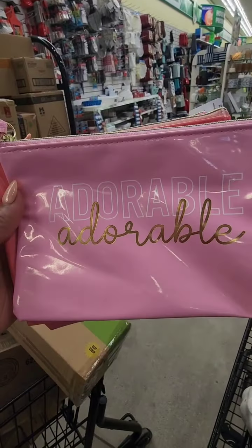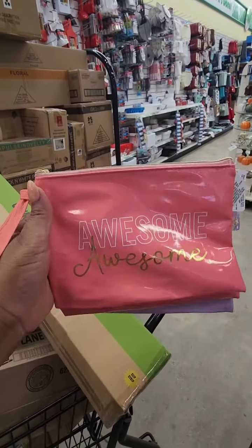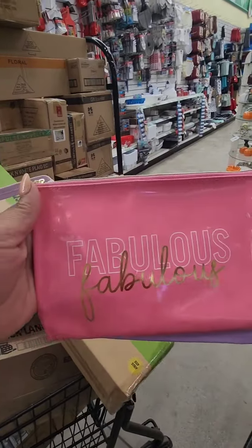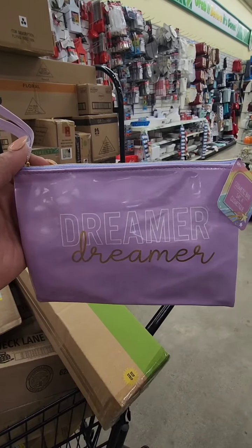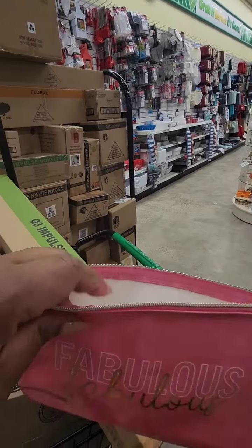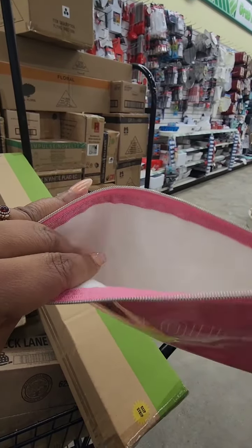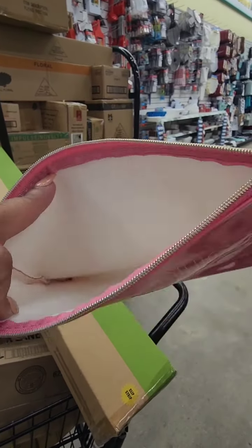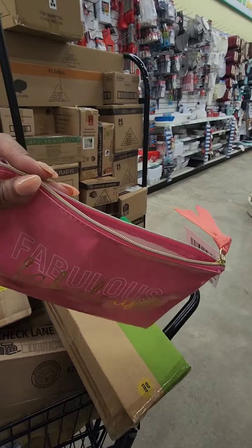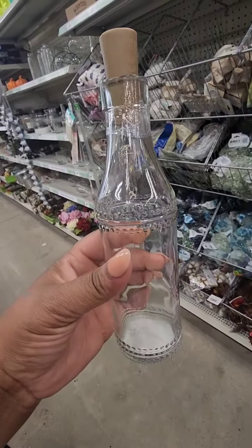New cosmetic bags at Dollar Tree — this one says 'Adorable,' 'Awesome,' 'Fabulous,' and 'Dreamer.' The inside is cloth-lined; I kind of wish it was something easier to wipe out, but it's a nice size bag and really cute.